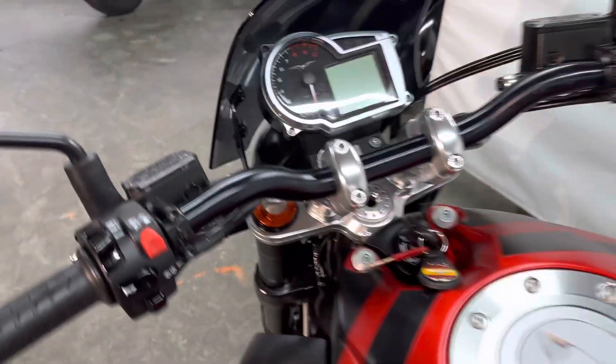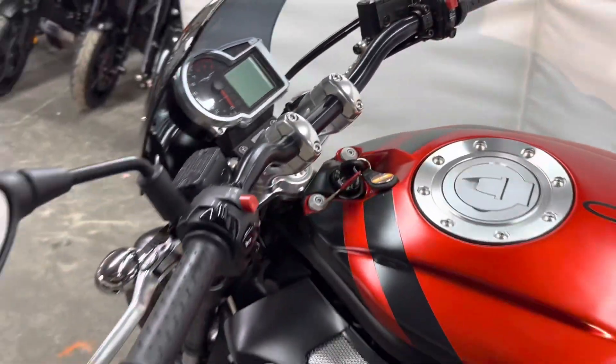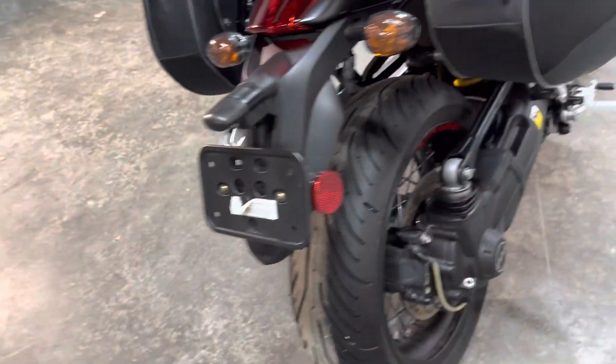It has little bar risers there as you can see. The bike is in really, really nice condition and the tires are excellent.